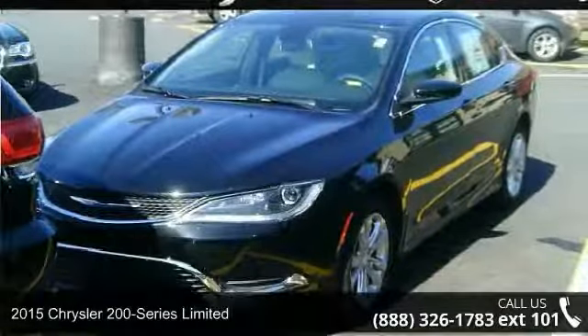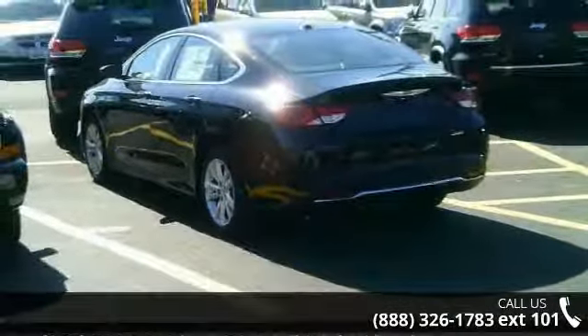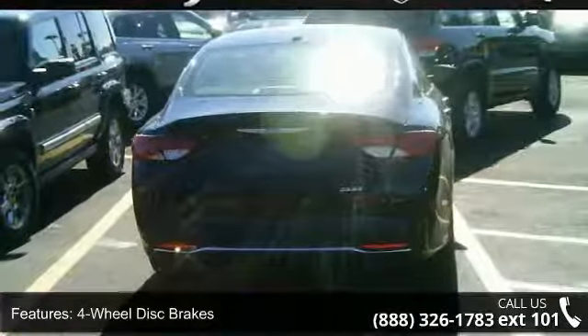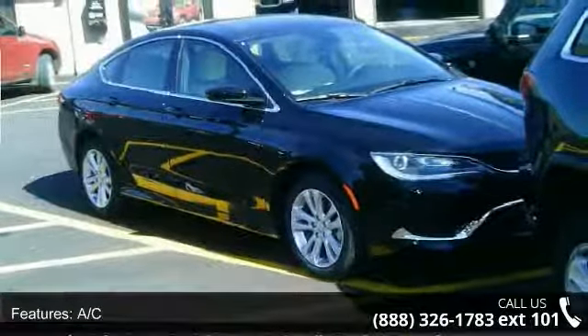Step onto the 2015 Chrysler 200 Series Limited. If you are looking for an automobile with great features, look no further. Some of the top features included with this vehicle are four-wheel disc brakes, AC, ABS, adjustable steering wheel, and aluminum wheels.